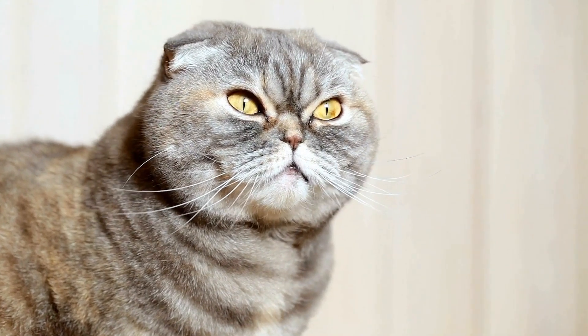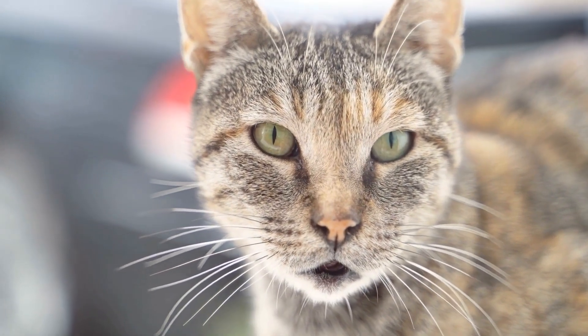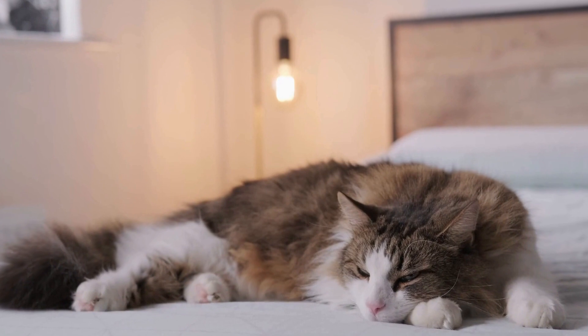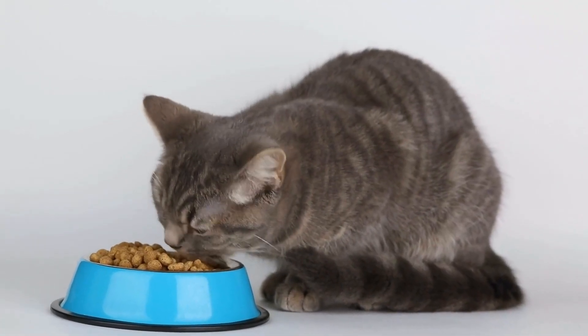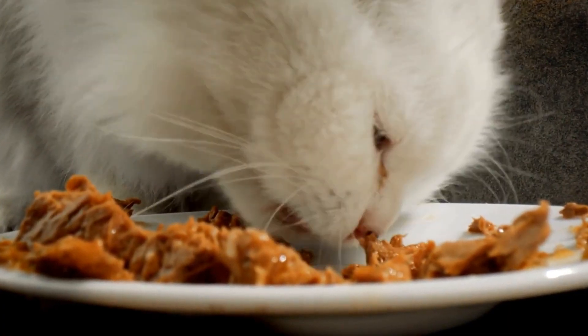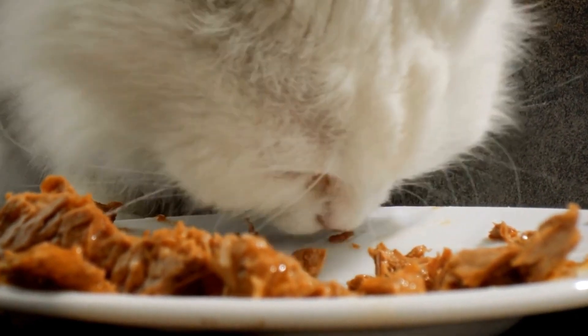Six: use citrus scents. Cats are known to dislike the smell of citrus. By placing orange or lemon peels near the cords, you can create a natural deterrent. The strong scent will deter your cat from going near the cords, preventing them from chewing on them. However, keep in mind that citrus products should not come into direct contact with the cords as they may cause damage.